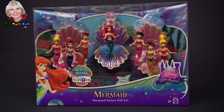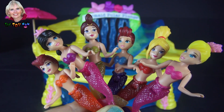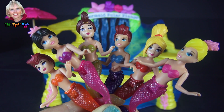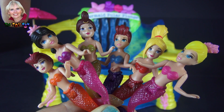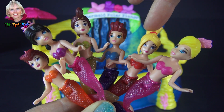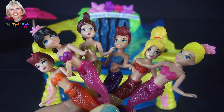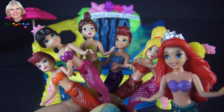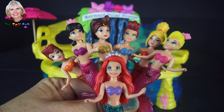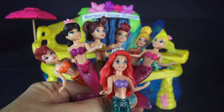I have something planned for the sisters today, so watch what happens. This set comes with all seven of King Triton's daughters. We have Athena, Alana, Adela, Aquata, Arista, Andrina, and of course we have Ariel, the youngest. All the girls have a different colored bikini top, and they have a shimmery bottom of a mermaid tail.